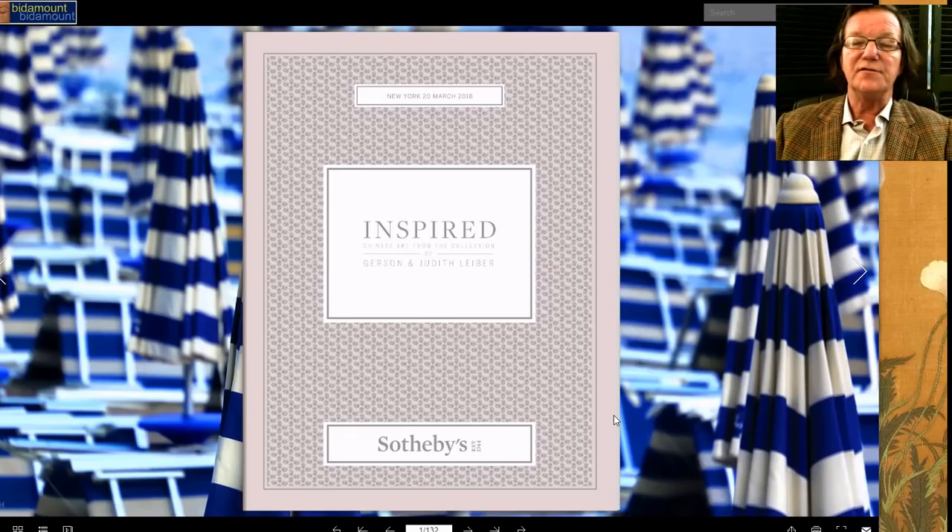Hello, this is Peter Combs from bitamount.com and P.L. Combs Asian Art. We're going to get another video in before the big auctions start next week in New York with Sotheby's, Bonhams, and Christie's. Today I wanted to take a look at the catalog called 'Inspired' — this is a Sotheby's sale and it's really an interesting sale.